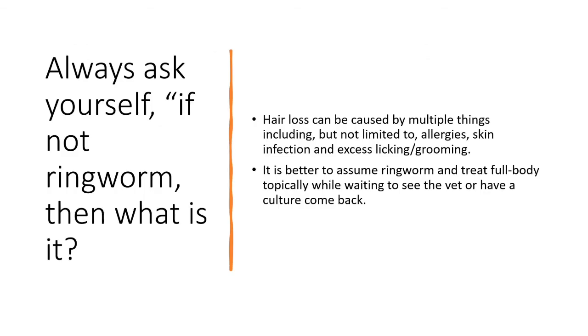Finally, after all this, what you need to ask yourself is: if it's not ringworm, then what is it? Hair loss can be caused by multiple things, including allergies, skin infections, and excessive licking and grooming. It's always better, if you can't figure out a cause, to assume ringworm and treat full body topically while waiting to get a culture back or see the vet. Full body topical treatment means lime sulfur dip or miconazole shampoo. These are not going to harm a healthy cat. Lime sulfur dip, which is my go-to treatment, will not harm a healthy cat or kitten — it might harm your sense of smell, but it's not going to hurt the cat.